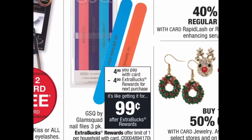Here's a deal I've never seen before: the GSQ by Jam Squad nail files, a three-pack for $4.99. When you buy the three-pack you get a four-dollar extra buck back. So you pay $4.99 at the register, get back a four-dollar extra buck, making the final cost 99 cents for the three-pack. If you need nail files or do your own nails, this is a great grab — and it's also a great gift if you're making a basket.